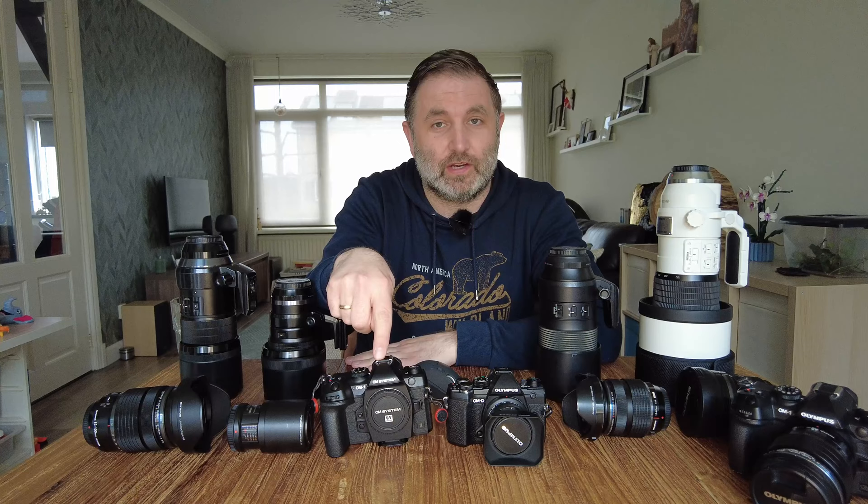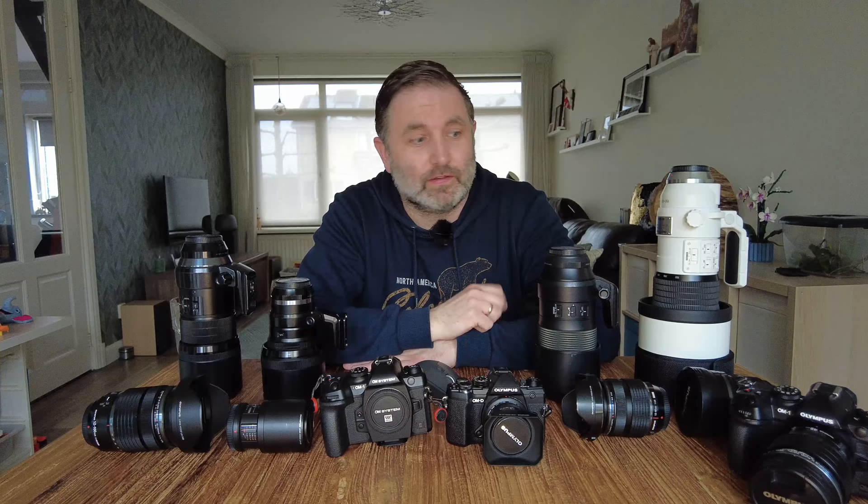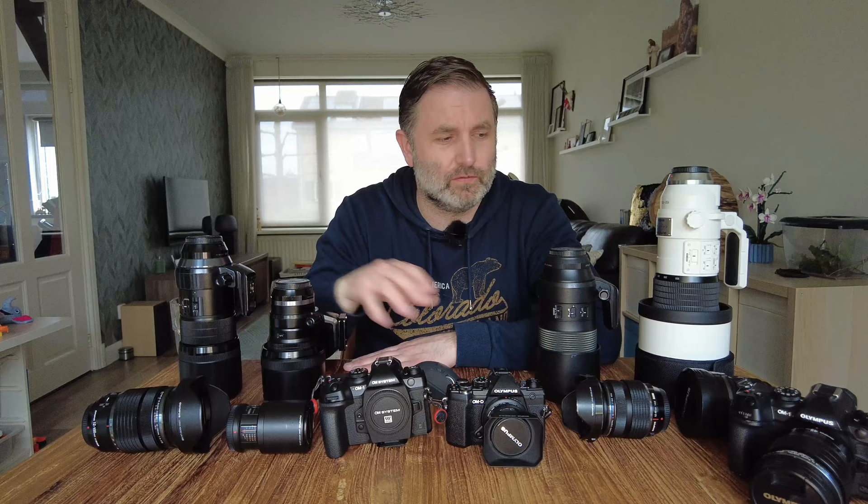That's not an easy answer to give, and I know some people are thinking: 'Oh, this is an OM System ambassador — he got all this stuff for free.' To clear that up: I've been an ambassador for about two years. Everything on the table except the white one — which is on loan from OM System — was bought with my own money before I became an ambassador, except for the OM1 Mark II and the 300mm which I purchased recently. I became an ambassador because I love their products, not because I got them for free. I've been using Olympus/OM System gear for over 25 years.